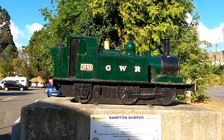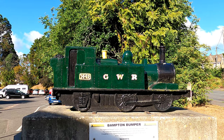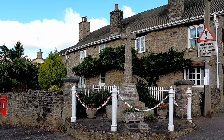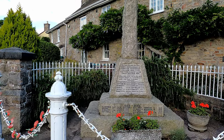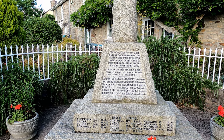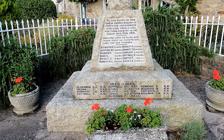There's a memorial here to the little steam engine that used to run along the railway line that went up to Bampton, closed in 1963. At the top of the village is the War Memorial, and we read that it's in memory of 41 people of the parish who gave their lives in the Great War, and beneath that we have names from the Second War.